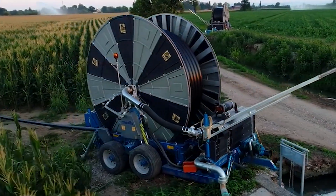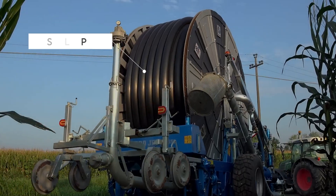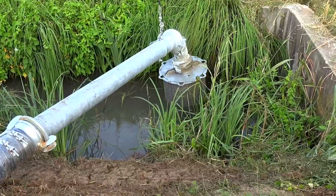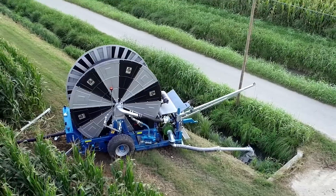Here's the best way to water your tomatoes without hassle. The Casella PLMP-150-480 Irrigator will get the job done in the most spectacular way possible.